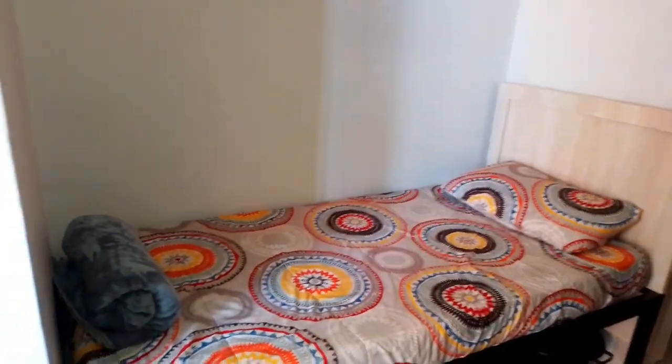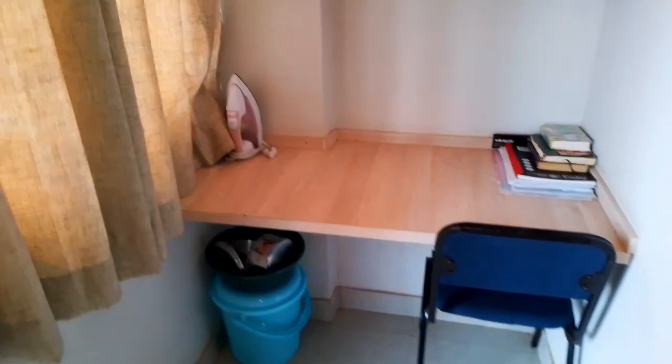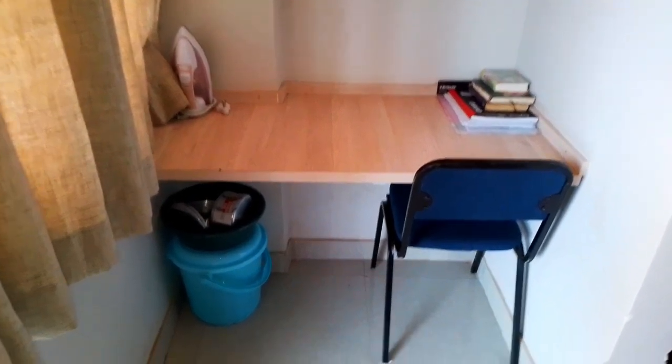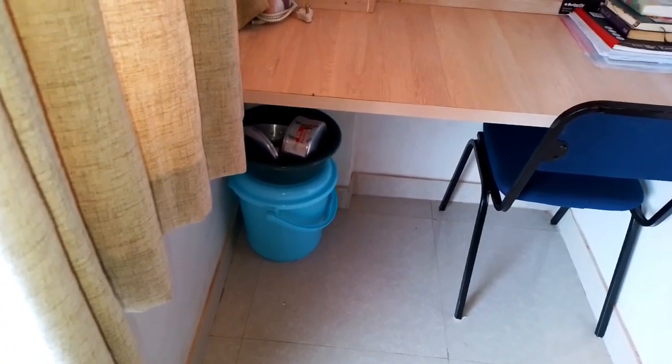This is a double room, so on the other side behind me there's another bed, but I won't vlog that bed because that's someone's privacy and I haven't asked her to vlog her things. Over here is the study table — there's a package beneath it with her pots and a dish for carrying her pots.